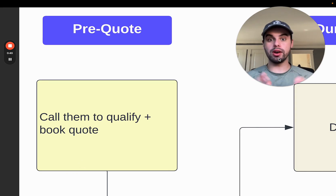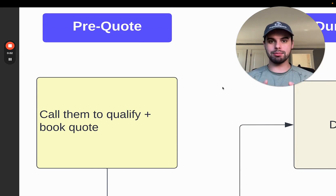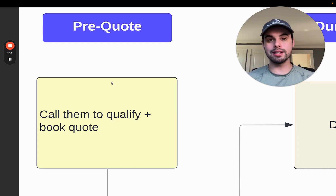In the pre-quote stage, when you get a lead — a phone call or a form submission from your website — you want to call them as soon as you possibly can, within minutes if possible. Most of the time it is possible. These are small little things, but the accumulation of doing these little tasks are what make your sales process fantastic and what win you the deals every single time.